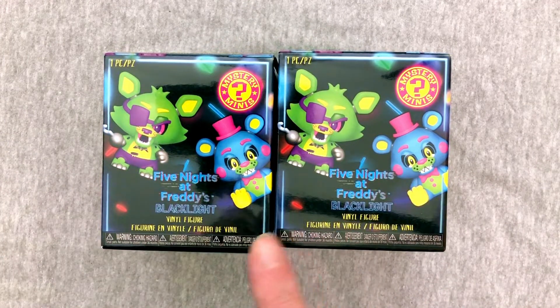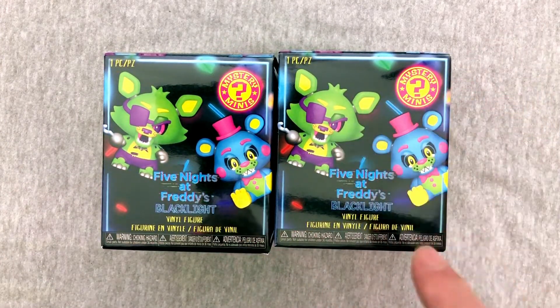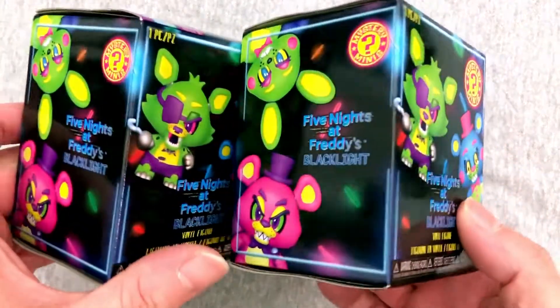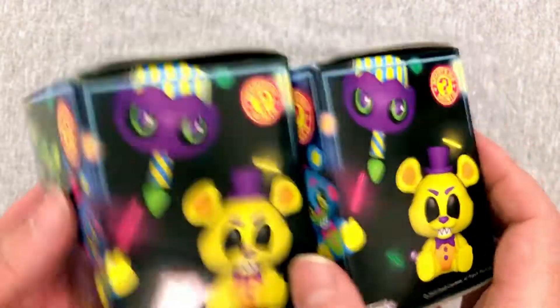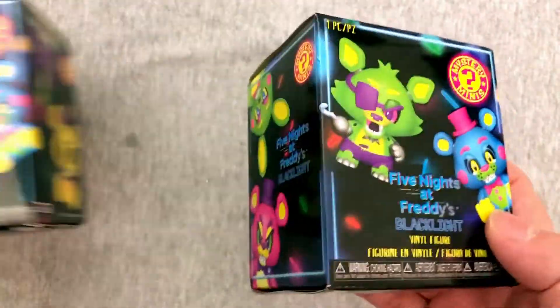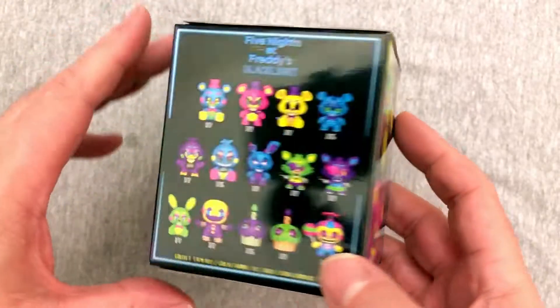Now we did do plushy versions of these, which I was not too thrilled with, but I think the Mystery Minis might be quite a bit cooler, because I do like these extremely bright color schemes. I haven't really checked them under a blacklight because I don't really have blacklights. I can kind of get a similar effect with my Philips Hue lights, but not enough.